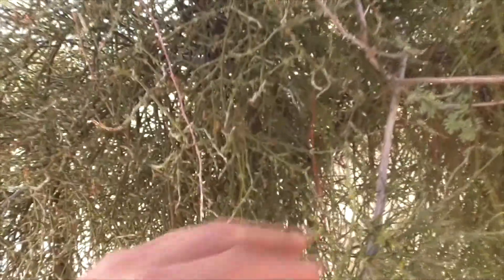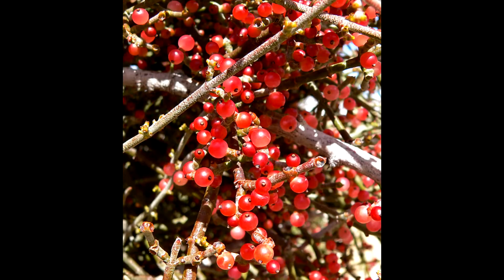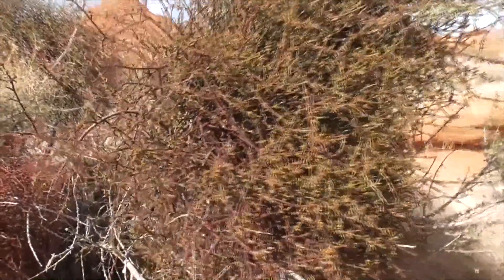During winter it will produce little flowers, and the female plants will also produce red to clear berries, which have a little sticky sap on the seeds.